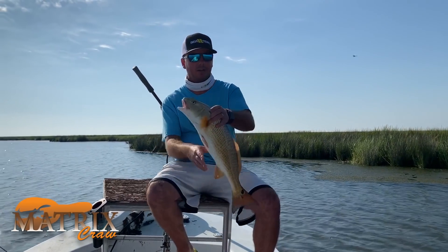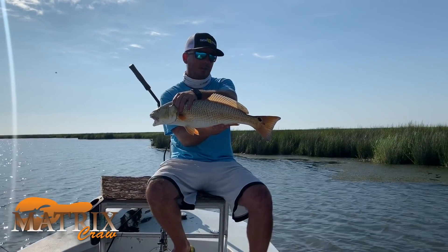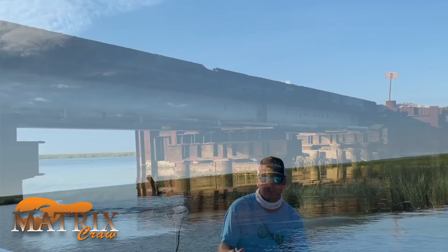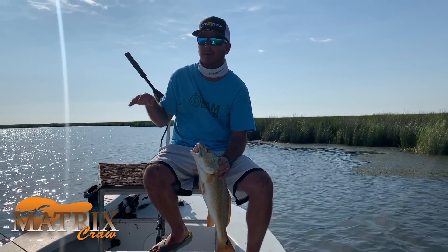Grass is a good thing — you want it, that's what the reds want. But if the ponds are completely choked over, you can't even fish it. We're going to have a good day today as the ponds are starting to fill up with water on a hard incoming tide, and we're going to be able to get into more and more of these ponds as the day progresses.